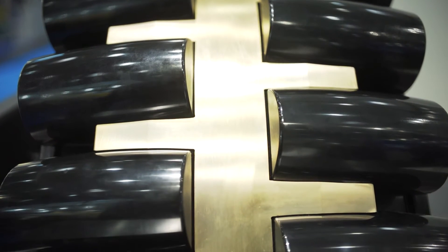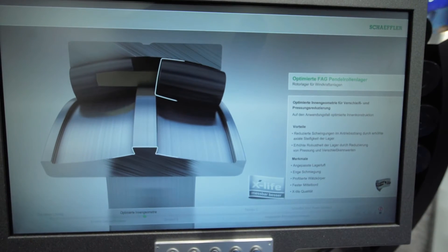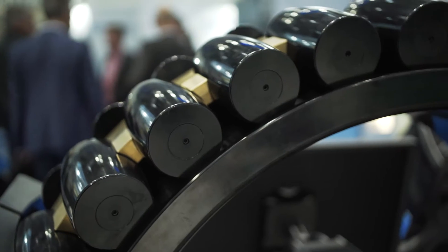These improvements make the spherical roller bearings more durable and efficient. Comprehensive testing has provided the bearings with the X-Life seal of approval.